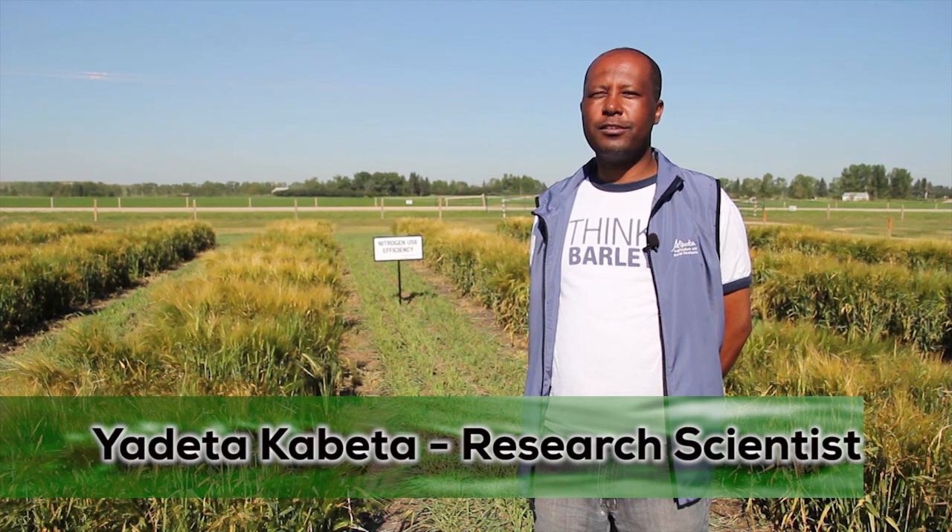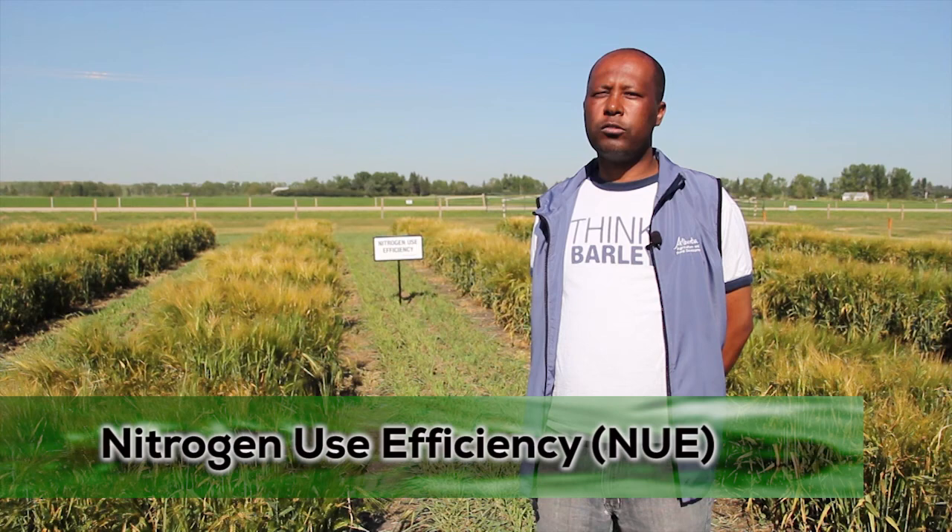My name is Iadeta Kaveta. I'm a research scientist with the Field Crop Development Center. I specifically work on a project on nitrogen use efficiency.